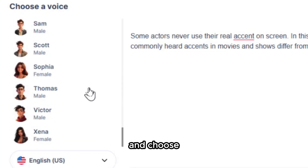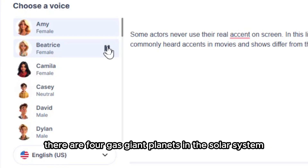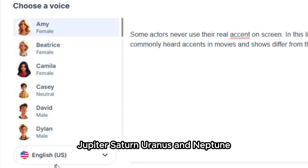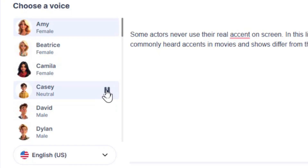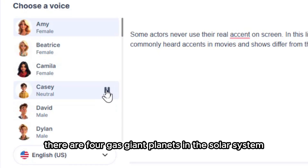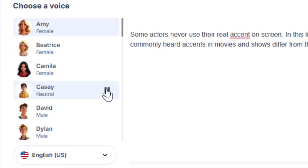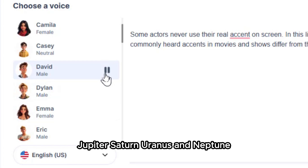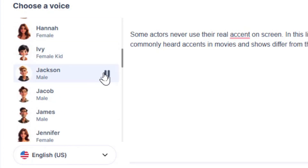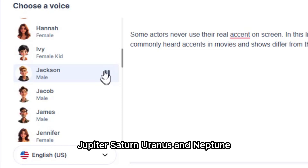PopUp AI offers an impressive selection of natural-sounding voices, ranging from professional tones to creative character styles. Take your time to explore and choose the voice that best matches your project's needs. For example, a sample output might say: 'There are four gas giant planets in the solar system — Jupiter, Saturn, Uranus, and Neptune.'